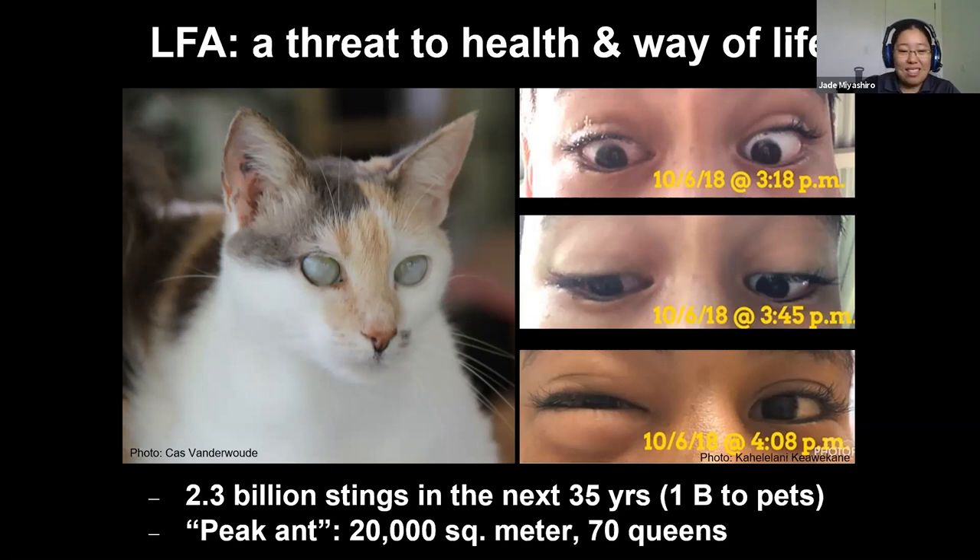Some people say 'I have fire ants in a far corner of my property and they can stay there' — that's not necessarily what's going to happen. They'll keep moving until they take over your house. They've been reported to live at 20,000 ants per square meter — that's what we call 'peak ant.' A square meter is not that big, and 20,000 ants with 70 queens in and around your home is essentially unlivable — you'd be getting stung constantly.